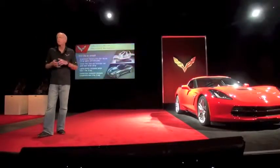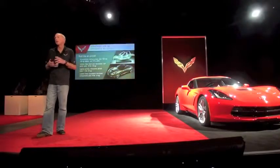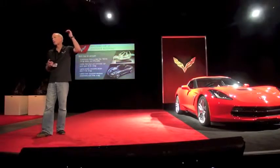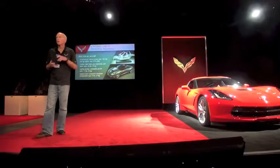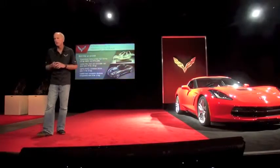The Corvette is built much like an aircraft. When you look at aerospace technology, it rolls down into race cars and then we eventually put it on the street, and Corvette has been a pioneer in doing just that.